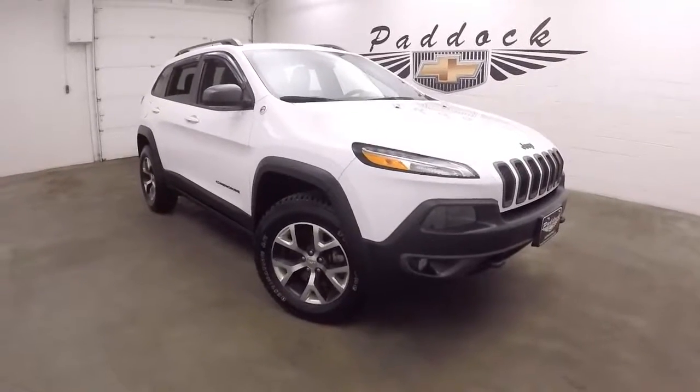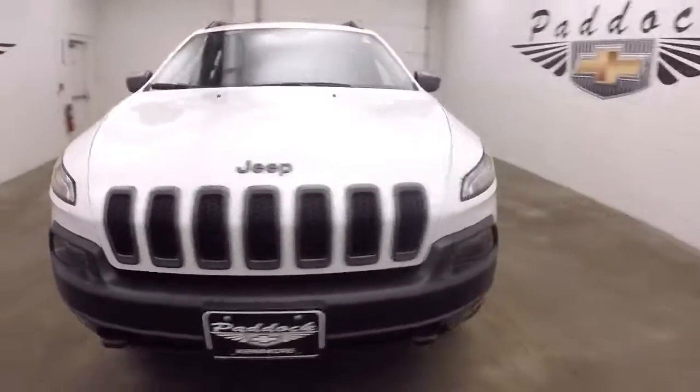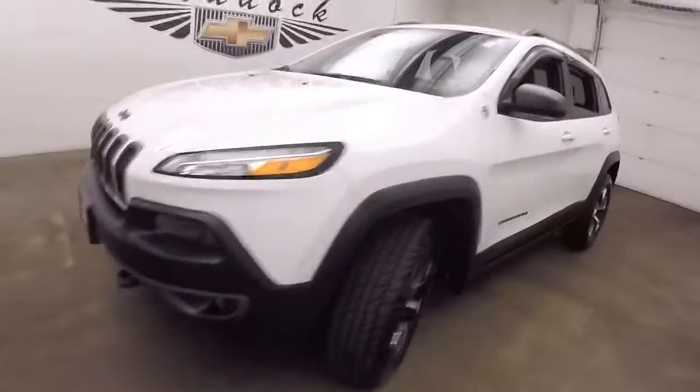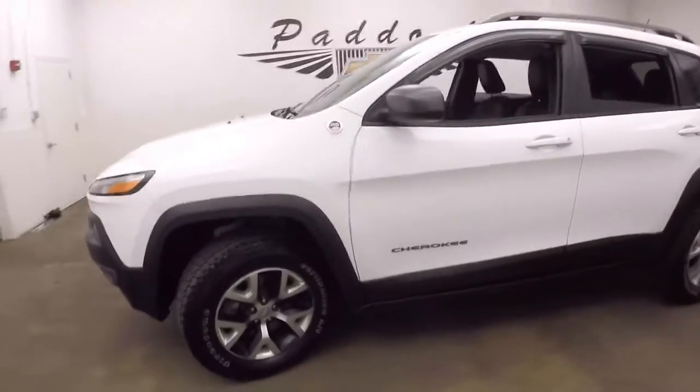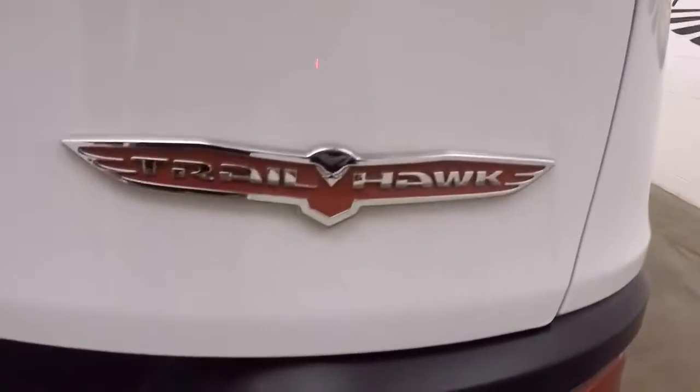This is a 2015 Jeep Cherokee Trailhawk. Nice bright white paint, black and silver wheels, nice all-terrain tires. There's your Trailhawk badge.